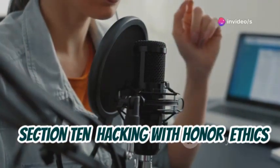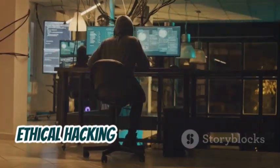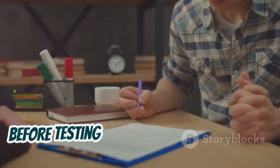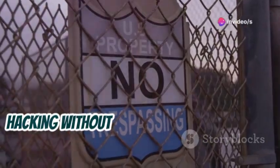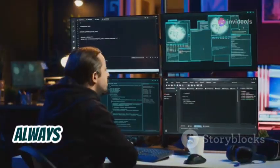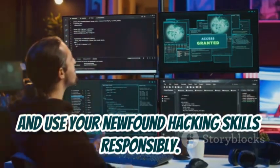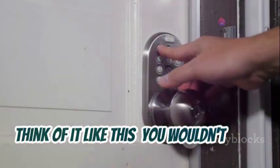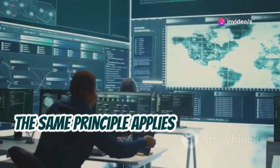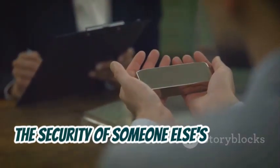Hacking with honor — ethics and permission. Remember, with great power comes great responsibility. Ethical hacking is all about using your skills for good. It's crucial to always obtain permission before testing the security of any system or network. Hacking without permission is illegal and unethical, even if your intentions are good. Always respect the privacy and security of others and use your newfound hacking skills responsibly. You wouldn't break into someone's house to check if their door was locked, right? The same principle applies to the digital world — always ask for permission before testing the security of someone else's systems.